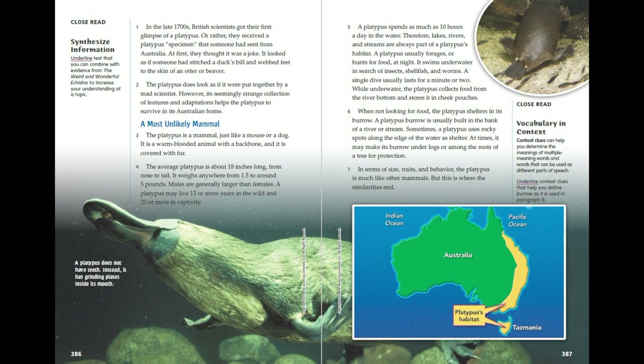A single dive usually lasts for a minute or two. While underwater, the platypus collects food from the river bottom and stores it in cheek pouches. When not looking for food, the platypus shelters in its burrow. A platypus burrow is usually built in the bank of a river or stream. Sometimes, a platypus uses rocky spots along the edge of the water as shelter.